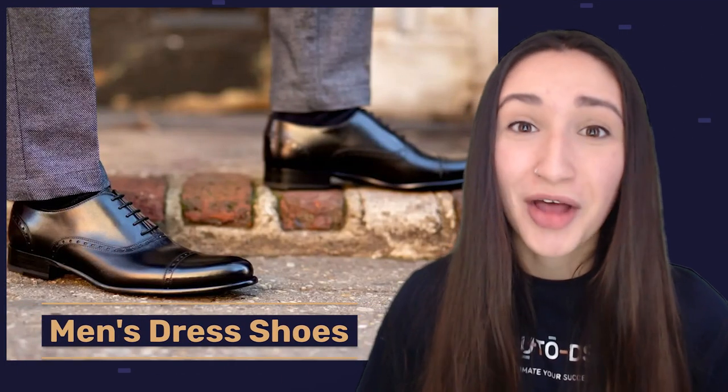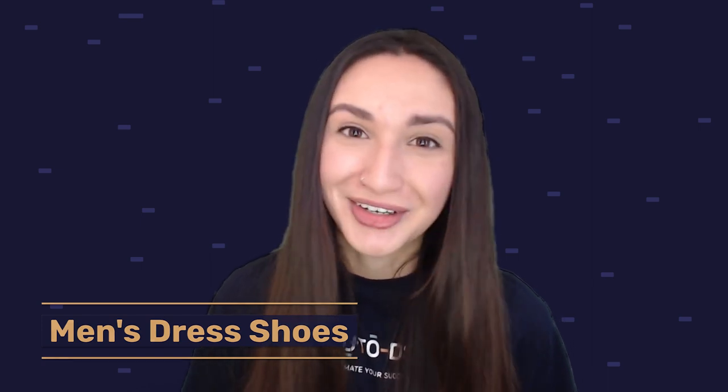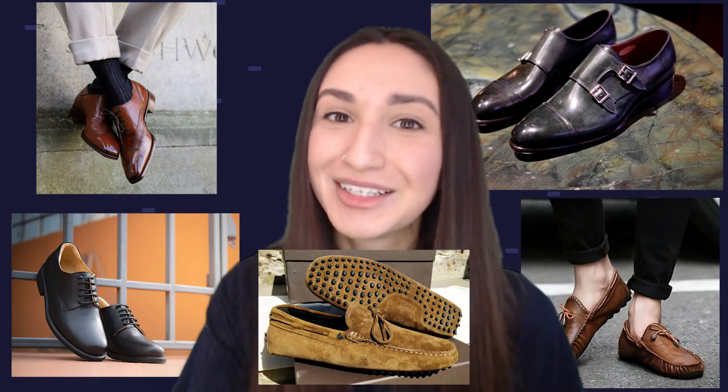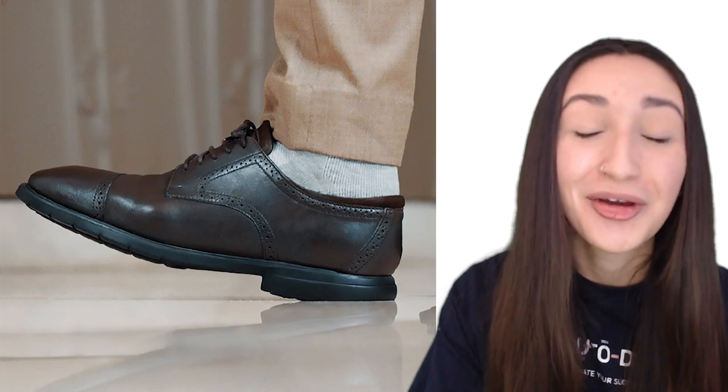Our third shoe dropshipping product is men's dress shoes, perfect for business suits or formal dress codes. The men's formal footwear industry is constantly growing from a $6.6 billion USD market. You can offer various types, such as oxfords, monk straps, derby, loafers, and driving moccasins. Beyond the trendy looks, ensure they are also comfortable — consider selling arch supports and contoured cushioning as variations. Men's dress shoes are generally available in suede and leather materials, so ensure you have these options available for your customers.